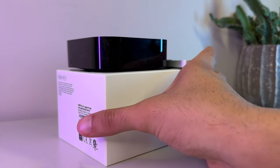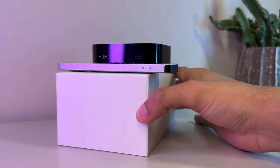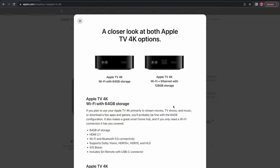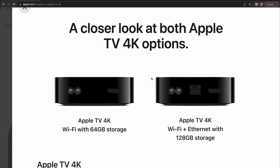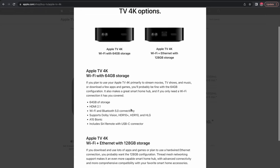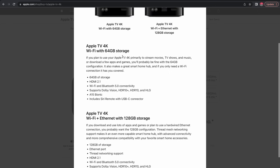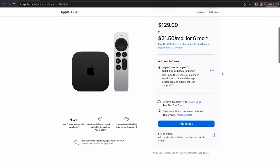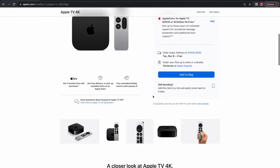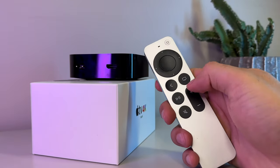First things first, we have to cover pricing. Even though there are two models, they look nearly identical except for a few key differences. Apple this time around slashed prices by $50 across the board, making the Apple streaming box more accessible and bringing that Apple tax more in line. The baseline model comes in at just $129 — much more reasonable versus the $179 price tag of the prior model. The upgraded model is the Apple TV Plus Ethernet, which comes with an ethernet port to hardwire your network connection. No matter which model you get, you will get 4K support alongside HDR and Dolby Vision, and the new 2022 Apple TV also supports HDR10+.